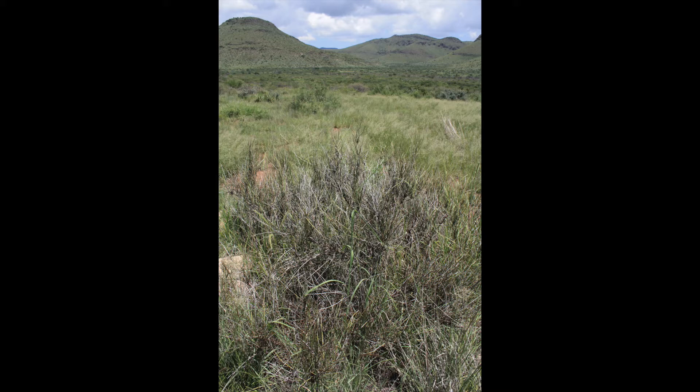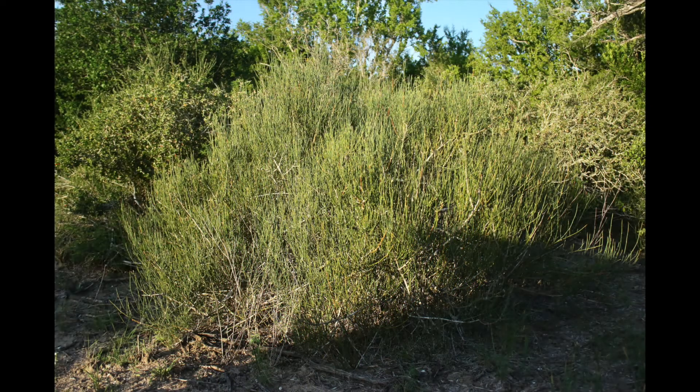Prolonged, heavy browsing pressure weakens the root system, so this plant is getting more difficult to find in some locations. Healthy vine ephedra numbers indicate low to moderate browsing pressure and good rotational livestock grazing practices. This is a great indicator species of browsing pressure on any ranch, so keep a close eye on the ones you can find.